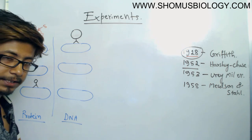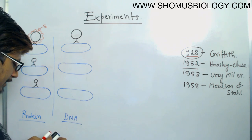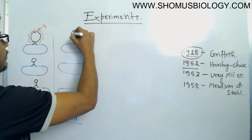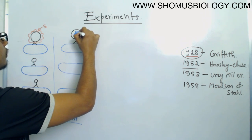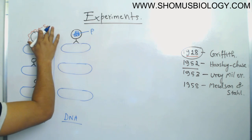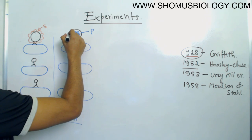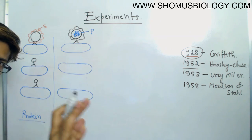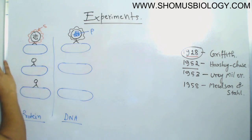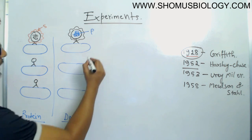In the other situation, where they assumed DNA is the genetic material, they tagged the DNA with radioactive phosphorus. So in the first case, radioactive sulfur is in the coat protein; in the second case, radioactive phosphorus is in the DNA. In both cases the other component is normal and unlabeled. These are the two separate, opposite experimental setups.